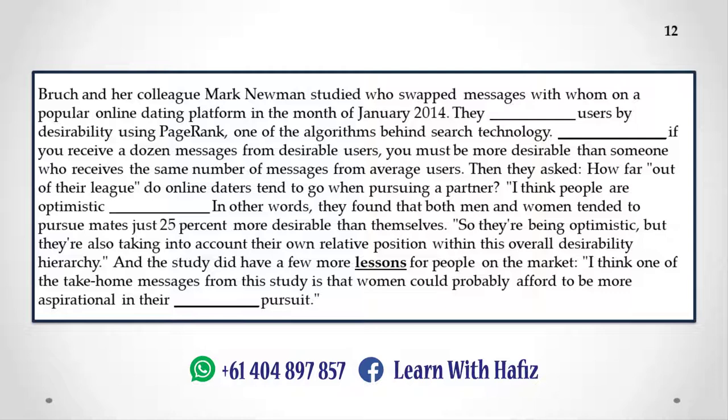Bruch and her colleague Mark Newman studied who swapped messages with whom on a popular online dating platform in the month of January 2014. They categorized users by desirability using PageRank, one of the algorithms behind search technology. Essentially, if you receive a dozen messages from desirable users, you must be more desirable than someone who receives the same number of messages from average users. Then they asked: how far out of their league do online daters tend to go when pursuing a partner? They found that both men and women tended to pursue mates just 25% more desirable than themselves — optimistic, but also taking into account their own relative position within the overall desirability hierarchy. One take-home message is that women could probably afford to be more aspirational in their mate pursuit.